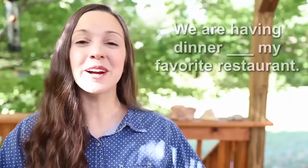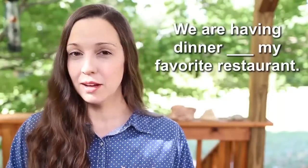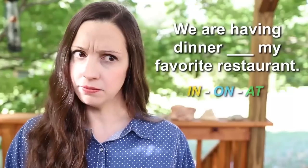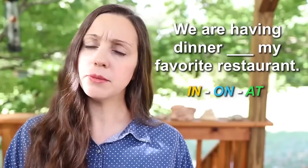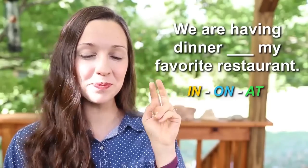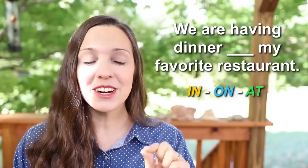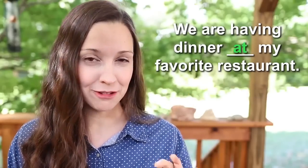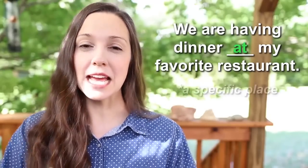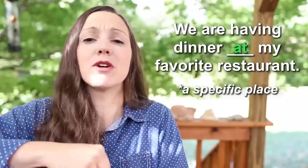Number nine — 'Do you have a date ________ Saturday night?' In, on, or at? Do you remember which one we should use with days like Saturday? Three, two, one — 'Do you have a date on Saturday night?' We use 'on' for a specific day — on Saturday, on Friday, on Tuesday.